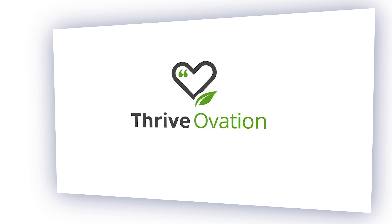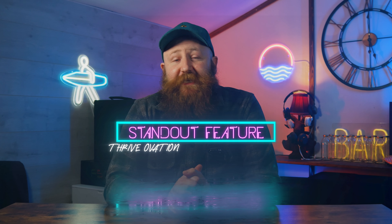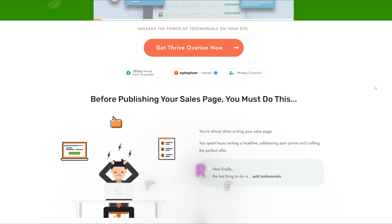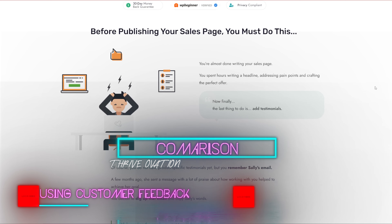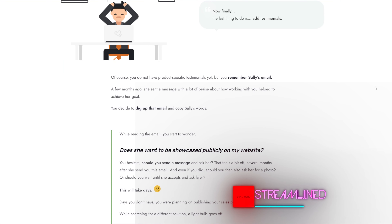We spoke about testimonials earlier, and Thrive Ovation is another option that does that really, really well, concentrating on Facebook and Twitter. We really like the ability to display those testimonials seamlessly, and you can also create a landing page for the testimonials, which is one of the standout features. If you're looking to focus in on customer feedback and a streamlined testimonial collection, then Thrive Ovation is an absolute winner and well worth trying.